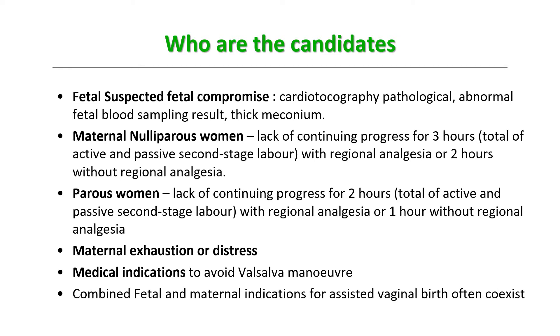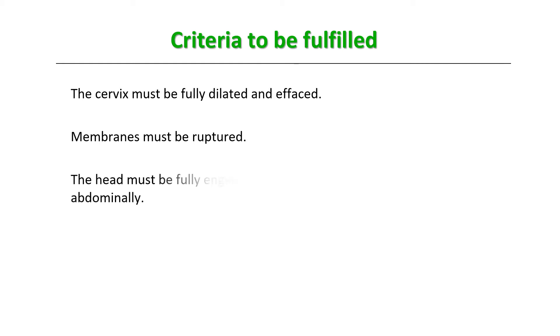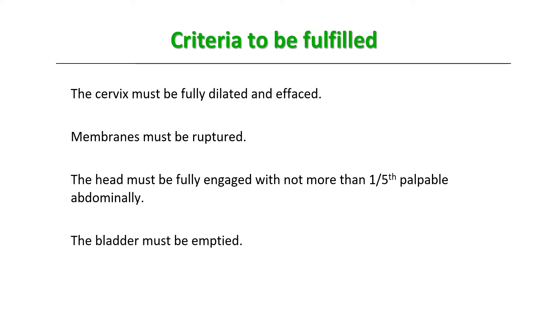Combined fetal and maternal indications often coexist. The basic criteria that must be fulfilled are: the cervix must be fully dilated and effaced, membranes must be ruptured, the head must be fully engaged and not more than one-fifth palpable abdominally, the bladder must be emptied using a catheter, and there must be good uterine contractions. Only with good contractions will the force applied vaginally effectively assist delivery.